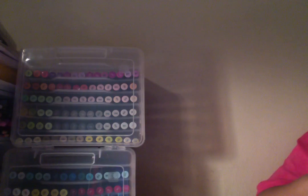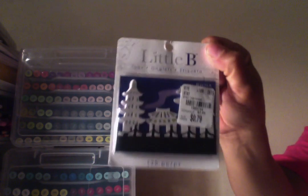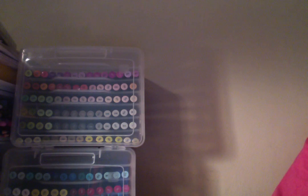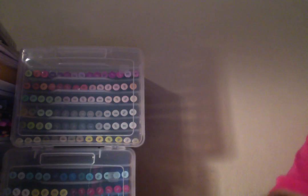This one is China, China, this one is called Approvals, that one is another Germany, and that one is another China. I also got a couple more items from Tuesday Morning.